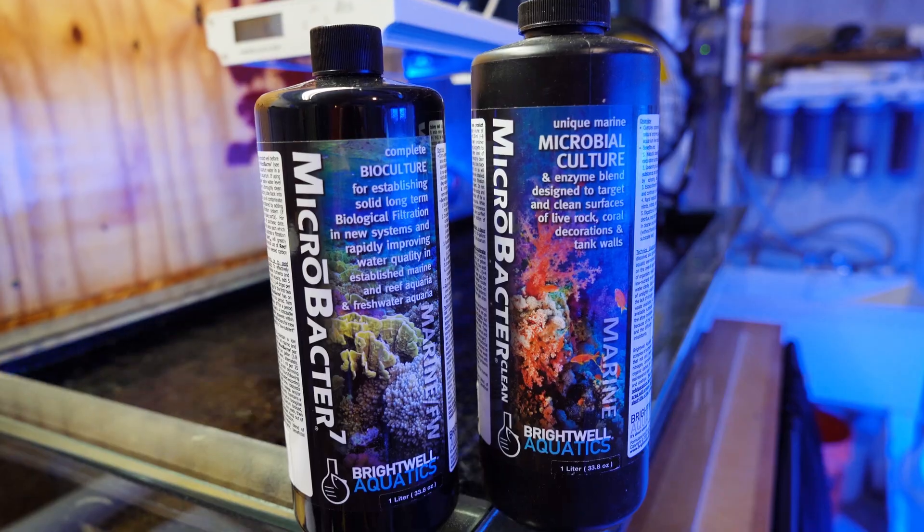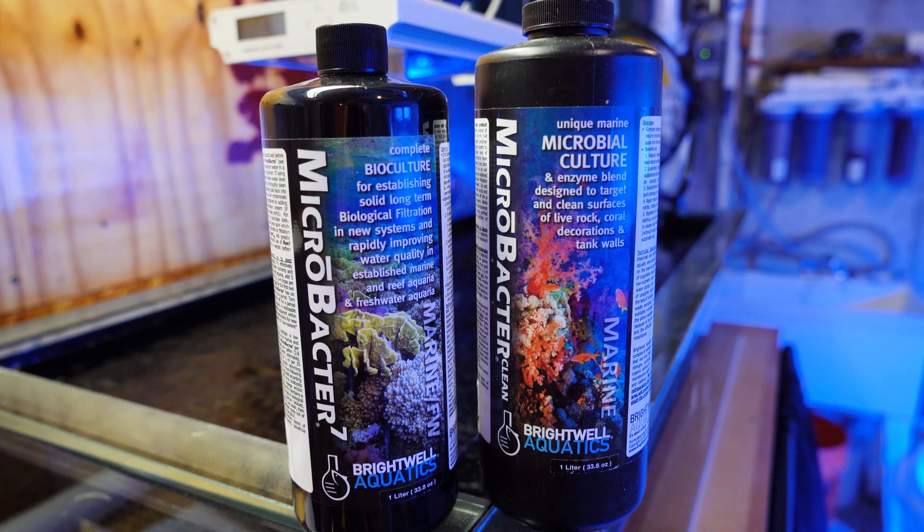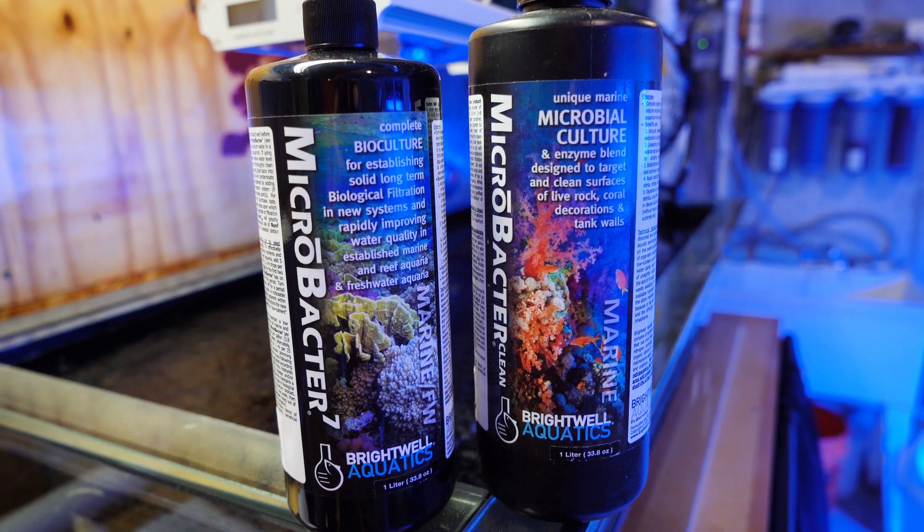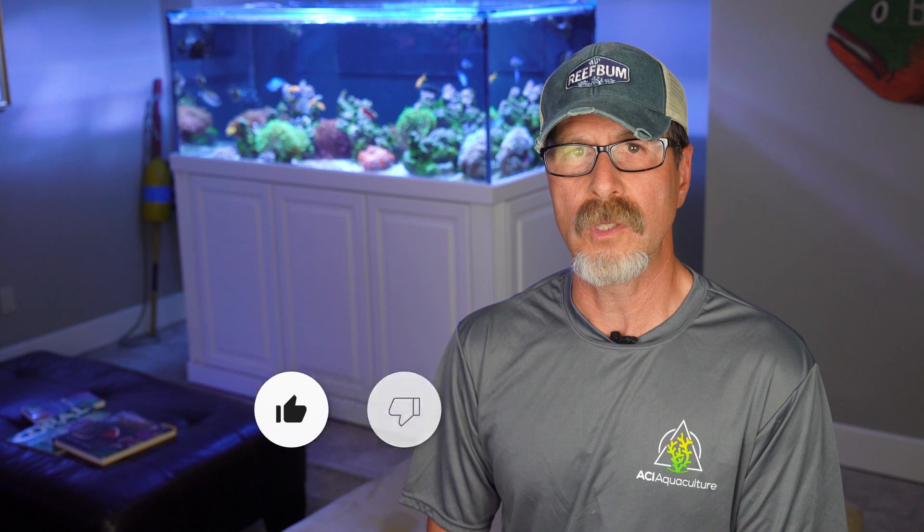I have been using Brightwell's Microbacter 7 and Clean for about a year now, and I wanted to give a bit of a report card in terms of my impressions during this past year. I've been dosing both of these products one time per week, about a day apart. There were really five major considerations I had in terms of whether or not I wanted to use these products.